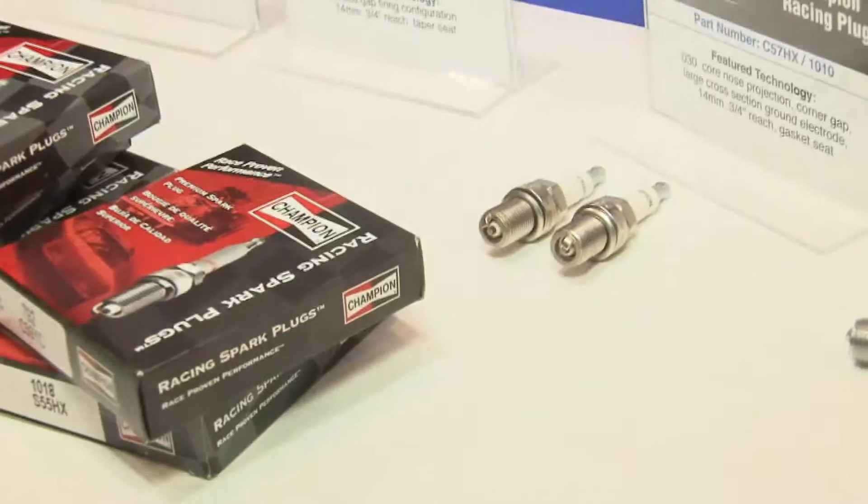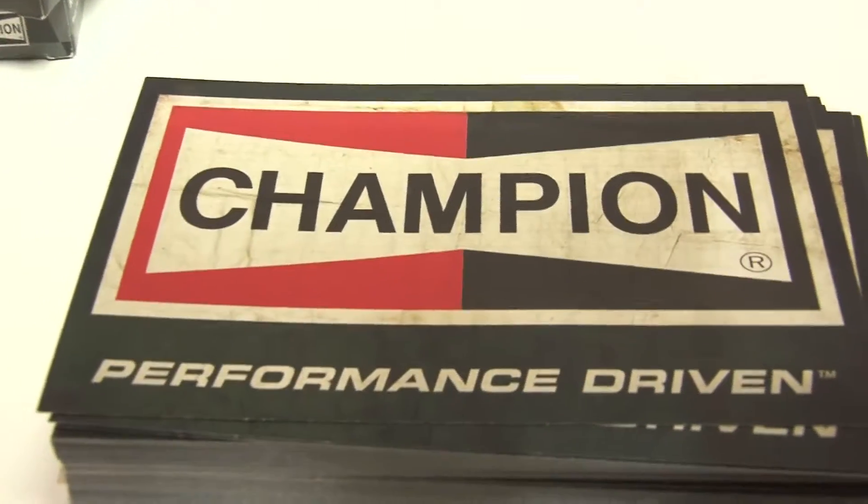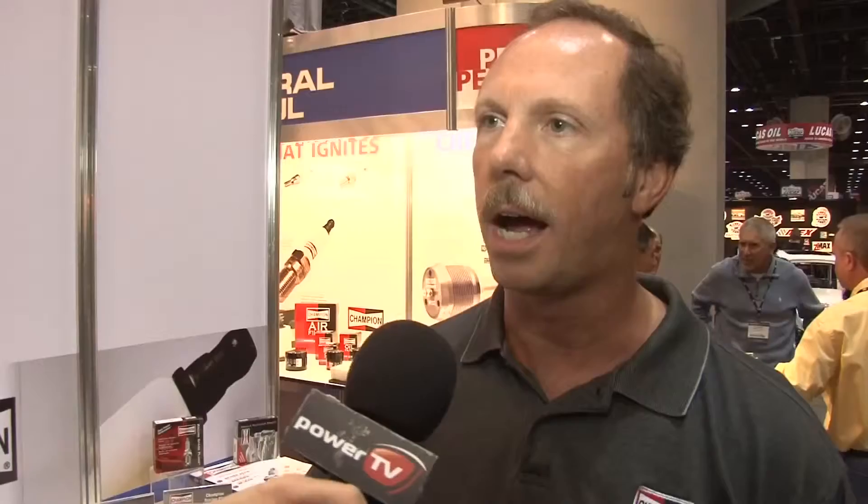So what's the key to racing plugs? The racing plugs have to be really well constructed. They have to have a very strong shell seal and a very strong ceramic. The life expectancy is still fairly short, but the expectation is quite high that the plug holds together for the entire run.